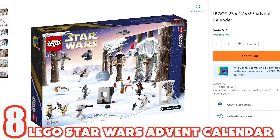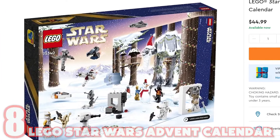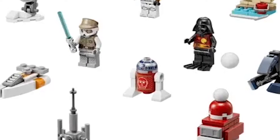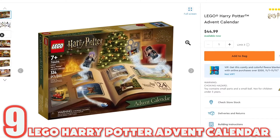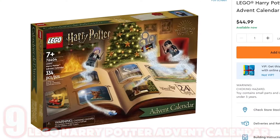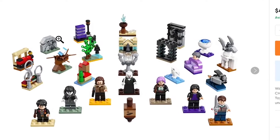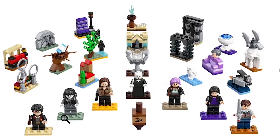Number eight is another Advent calendar, coming in at $44.99. It's a LEGO Star Wars Advent calendar and primarily includes a bunch of Star Wars pieces, although some of them are Christmas themed, like R2-D2. It has a sweater with C-3PO on it. Number nine is a Harry Potter Advent calendar, also $44.99. These are the more expensive Advent calendars due to the branding like Star Wars, Harry Potter, and Marvel, as we'll see in the next one. This one doesn't include a ton of Christmas themed things, but again, it's a Christmas Advent calendar.